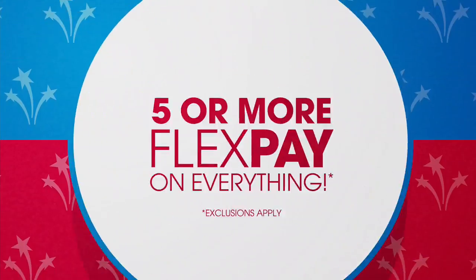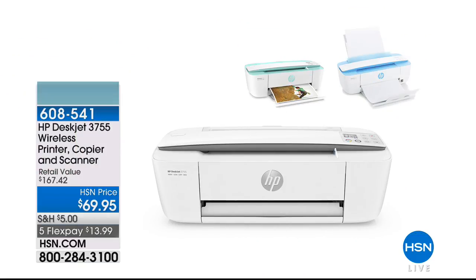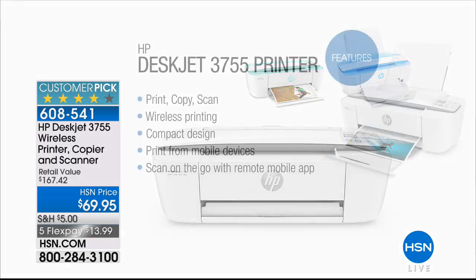Rebecca's done for the day, but we are not done. One thing we won't be presenting — sadly — is this: the HP DeskJet 3755. It's a wireless printer, copier, and scanner. $69.95 and five flex pay.